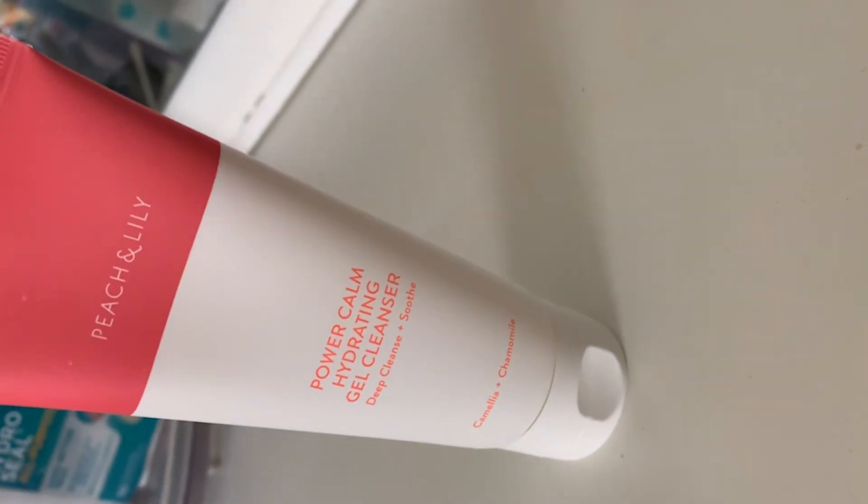In the morning I was running out of my Belif Aqua Bomb Gel Cleanser and wanted to try something else. I kept hearing about Peach and Lily's cleanser, and when I used it I didn't even feel like I washed my face — it felt like I put lotion on. It didn't strip anything; my skin felt so soft and moisturized. I tried it again with the same results. It outweighs Belif for real — so I'm going to repurchase that one.